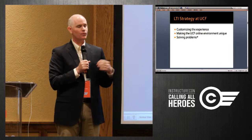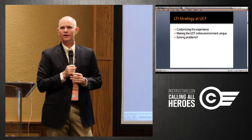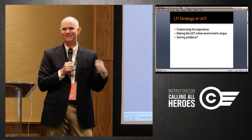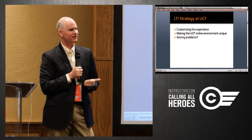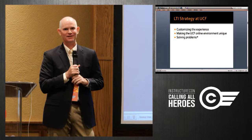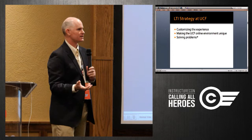We want to make the UCF online experience unique. Taking an online class at UCF should be different from taking an online class at an institution down the street. The main reason we're embracing LTI is because we're a big school and we have problems. We're trying to solve those problems through creative technology, and we're going to share some of those with you today — what the problem was, how we're trying to address it.